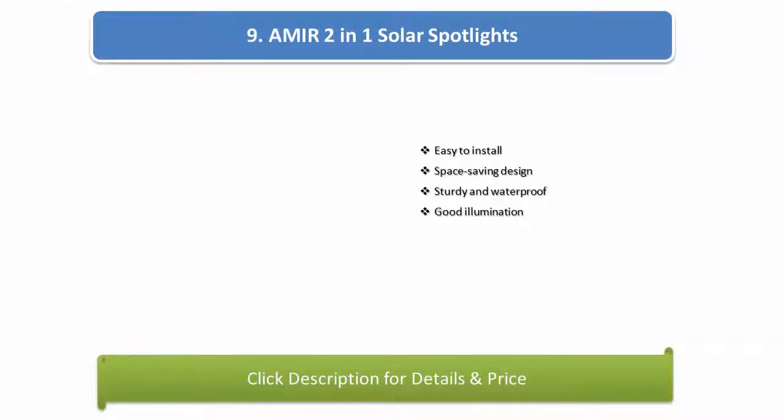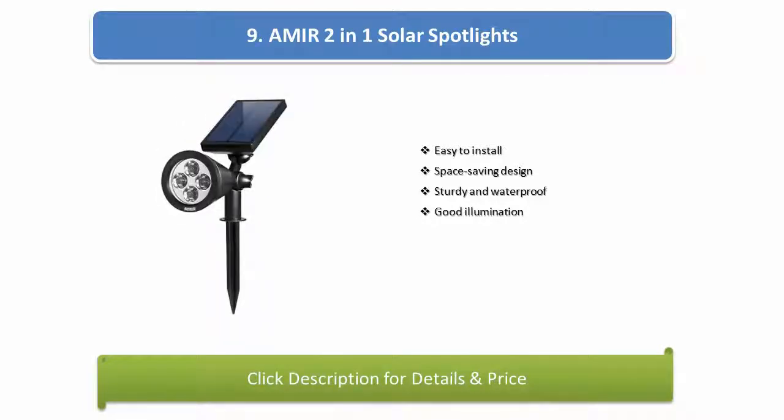Number 9: Amir 2-in-1 solar spotlights. Easy to install, space saving design, sturdy and waterproof, good illumination.